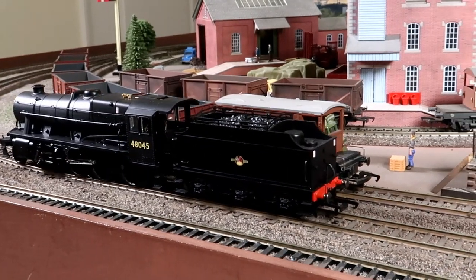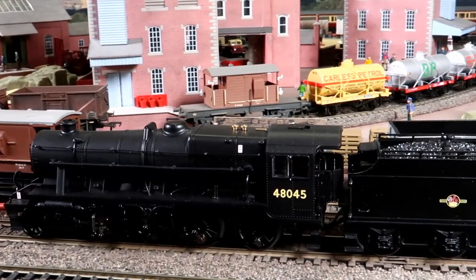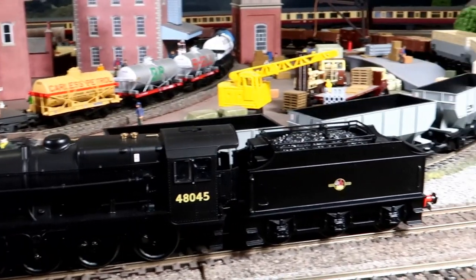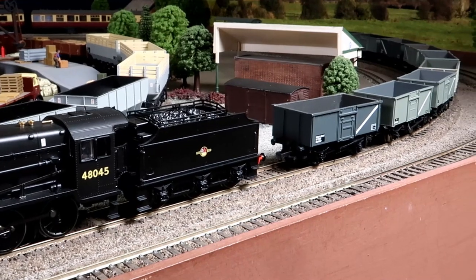My next purchase was this rather stunning Hornby 8F with Fowler Tender. She runs like a dream, so of course I just had to have some 16 tonne mineral wagons as well, and luckily Adrian found me these.